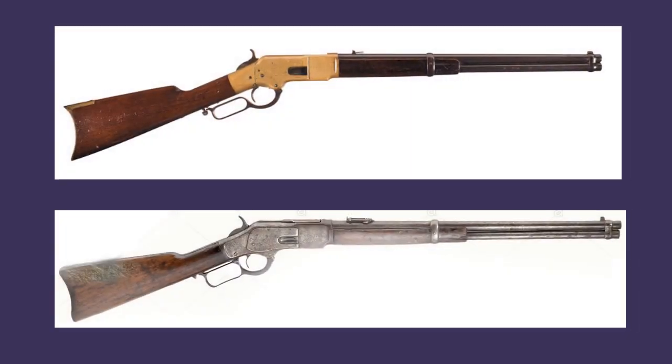While the brass-framed 1866 Winchester and the later 1873 Winchesters were highly successful designs, they were chambered for what amounted to pistol cartridges and lacked the effectiveness for larger game and longer ranges of powerful single shots like the Sharps and Remington Rolling Block.